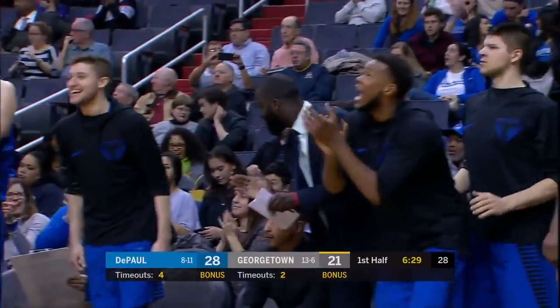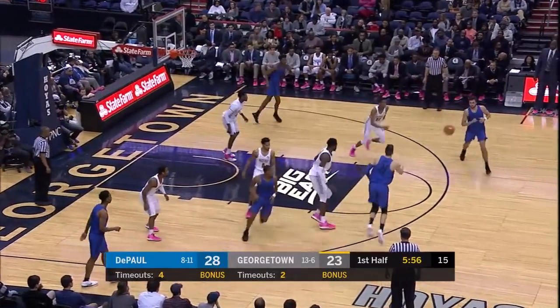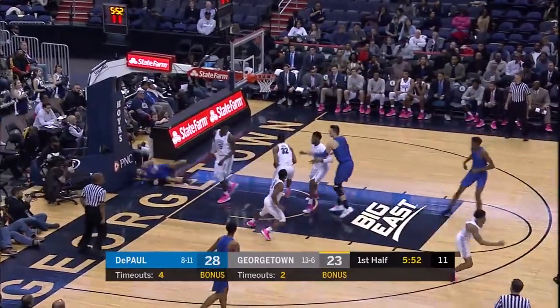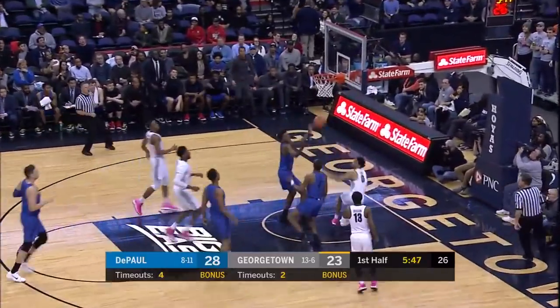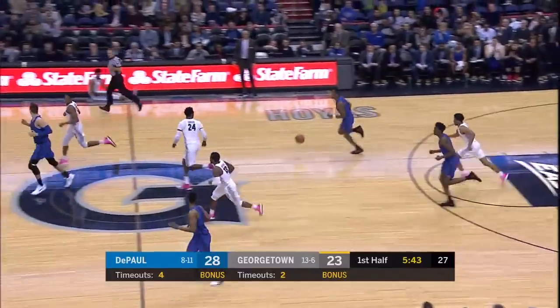Georgetown is not organized on defense by the Blue Demons. This two-to-drive offense by DePaul has been really effective. Govan with the block — he's third in the Big East in that category. And the nice feed for Blair, but at the other end, Cyrus with a rejection of his own.